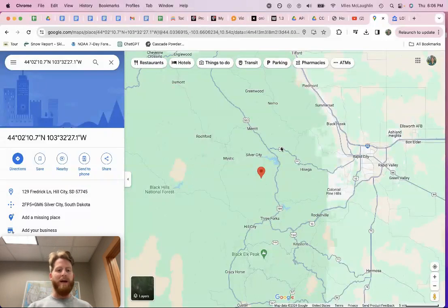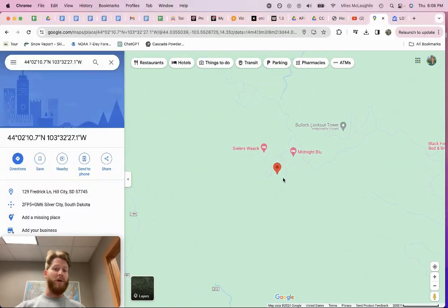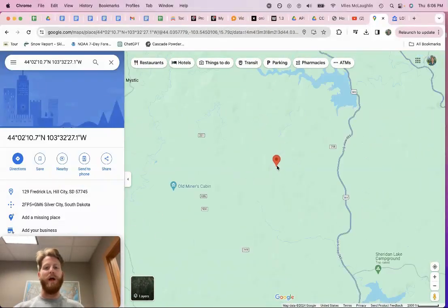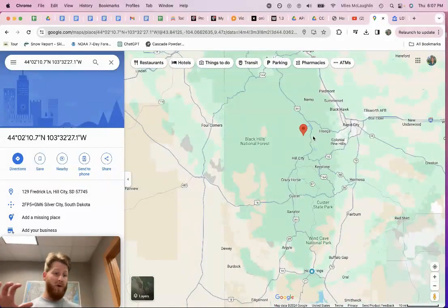I talked with one of the neighbors who bought up a few properties around his just to prevent any sort of development. He lives out here in the summer and in Florida during the winter — he's retired, bought a couple lots so his kids could build someday. It's that type of area, a special area for folks. If you're unfamiliar with the Black Hills and you go out there, you'll understand why people are trying to live there.